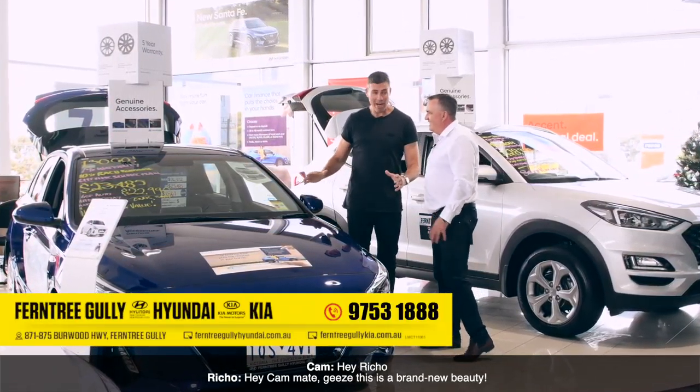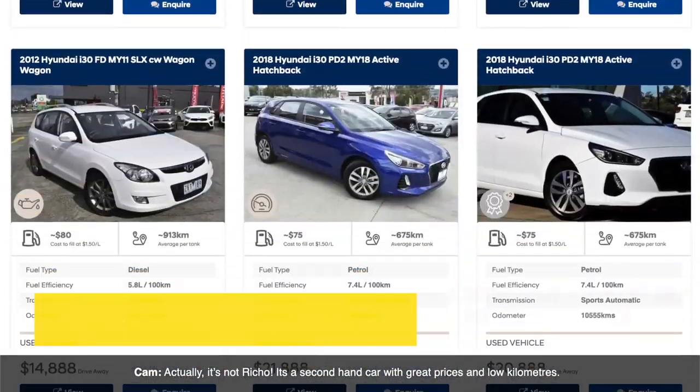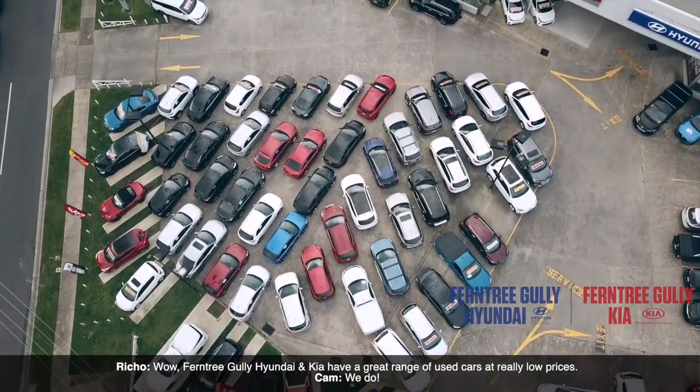Hey Richo. Hey Cam, mate. Gee, this is a brand new beauty. Actually it's not, Richo. It's a second-hand car with great prices and low kilometres. Well, Ferntree Gully Hyundai and Kia have a great range of used cars at really low prices.